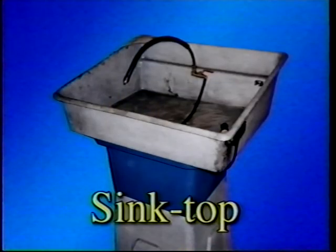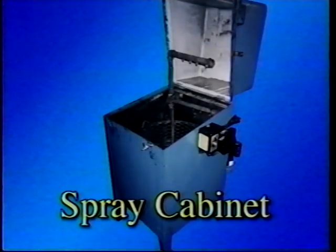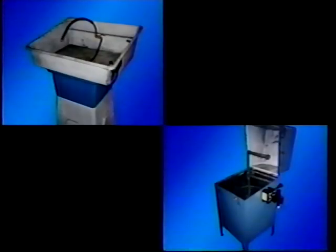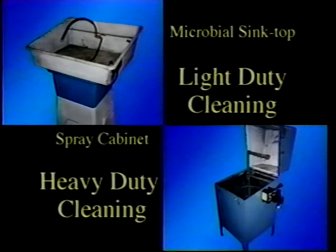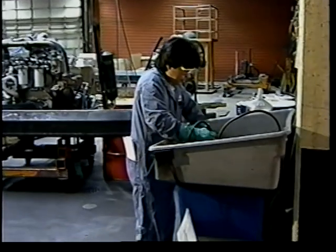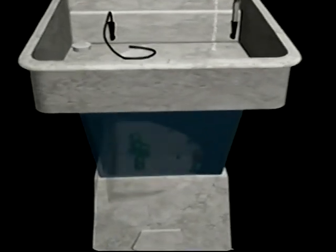The most cost-effective aqueous cleaning units for auto repair shops are the microbial sink top unit and the spray cabinet. Medium to large shops often purchase one of each: a microbial sink top for light-duty cleaning and a labor-saving spray cabinet for heavier cleaning needs. Microbial sink top units are designed for manual parts cleaning by scrubbing parts under a flowing faucet or using a flow-through brush.